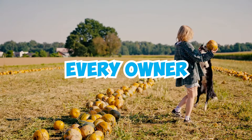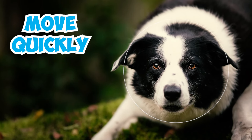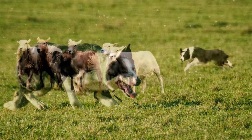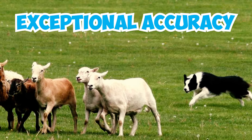52 border collie facts every owner should know. Number one: border collies have a unique ability to move quickly in a crouched position similar to cats. This is made possible by a gap between their shoulder blades that allows them to glide close to the ground, and with this remarkable trait they can expertly herd animals with exceptional accuracy.